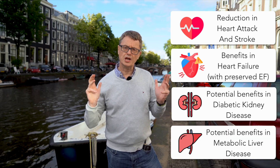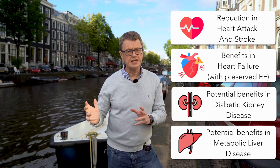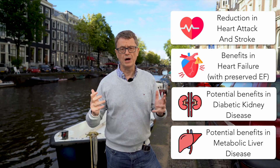So this is an agent with benefits not only in diabetes, but in obesity and conditions which are often complicated by having diabetes. There's a lot more to this drug than just the 'skinny jab.' And that's your quick take on semaglutide.